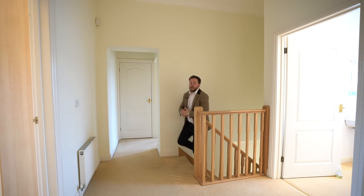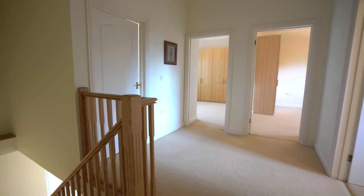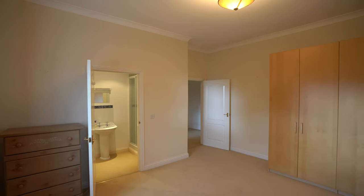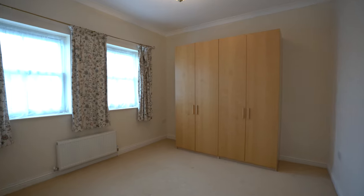To the first floor you have four ample bedrooms, the fourth bedroom doubling up as a home office with views out over the gardens. As well as that, you've also got a family bathroom plus a principal ensuite.